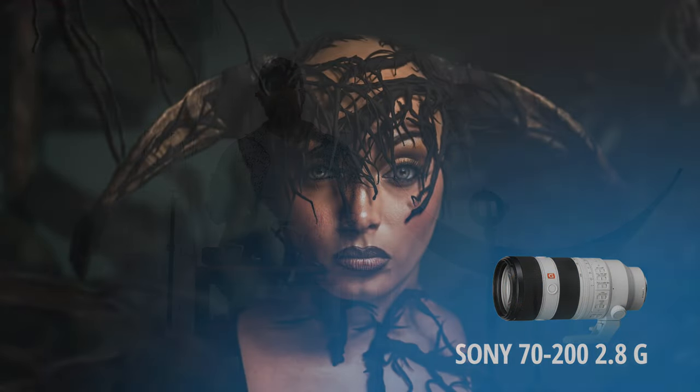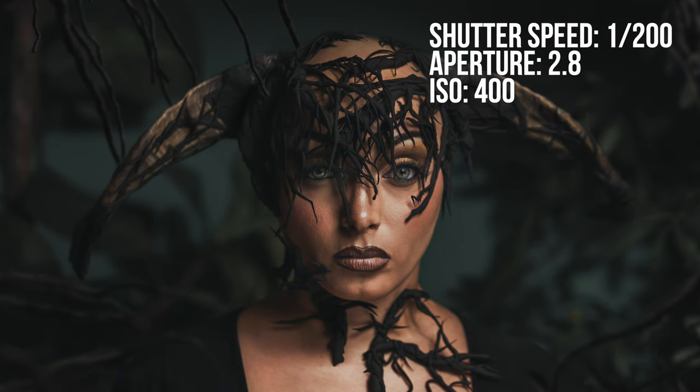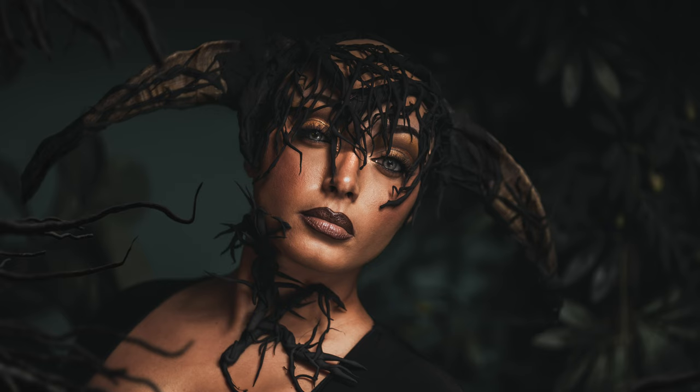I used my Sony A7R5 and attached to this camera was my 70-200 G Master 2.8 lens. The shutter speed was 1/200 and the aperture was set to 2.8, with the ISO at 400 to help create a darker photo. The power on the Westcott FJ200 was set to a power of 2, which is equivalent to 1/128 with a traditional flash. In post, I lowered the brightness and exposure, muted lots of the colors including most of the greens, and played around with a few sliders until I was satisfied.